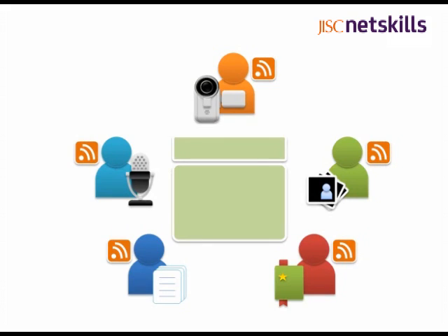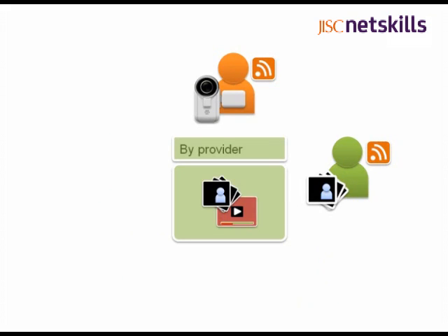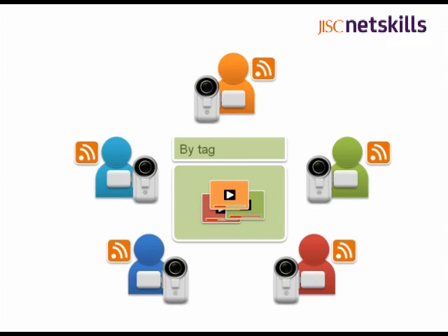But there's a lot of stuff on those sites I'm not interested in. Do I have to subscribe to everything? No, you can subscribe to just the content you're interested in — for example, from selected individuals, or content described with a specific tag.